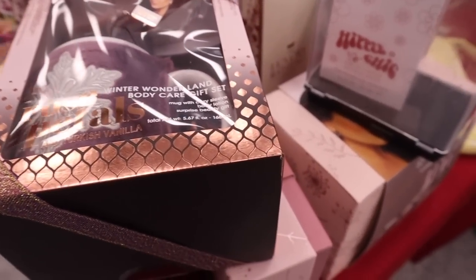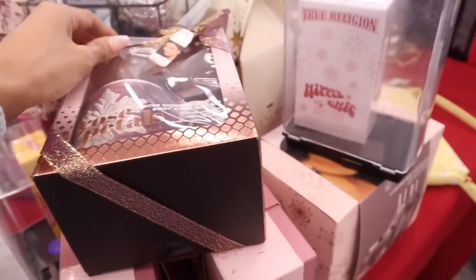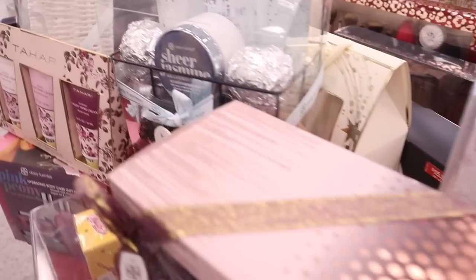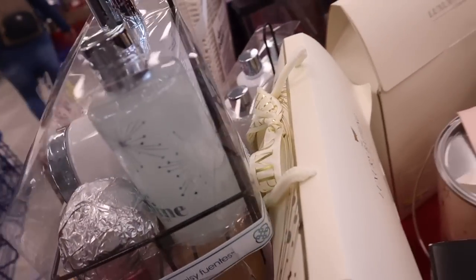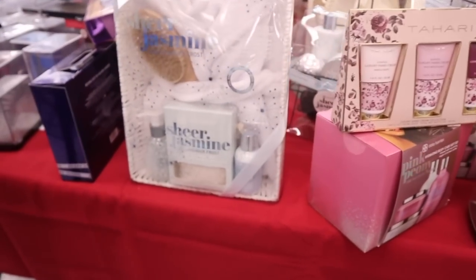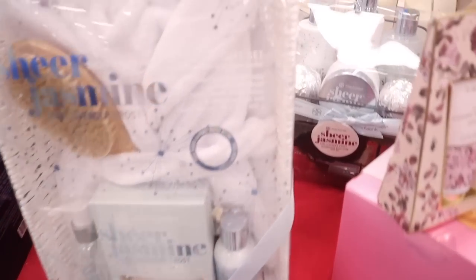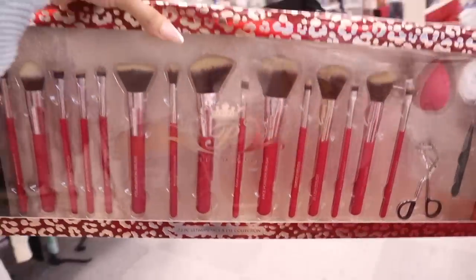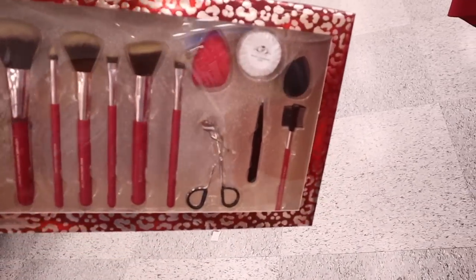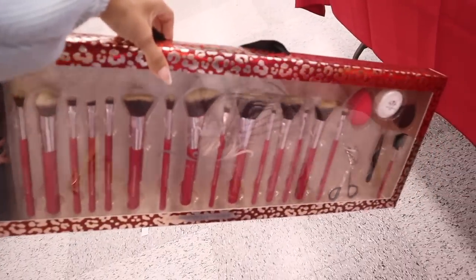Look at this rose petals set — I love the coffee mug and there's a surprise gift inside for only $12. There's a Sheer Jasmine set with bath bombs, body cream, and body wash with a holder for $17. A larger Sheer Jasmine set with a robe, body wash, bath salts, and body lotion for only $25. And how cute is this red brush gift set with a red sponge, black sponge, tweezers, eyelash curler, and travel case — all for only $23!